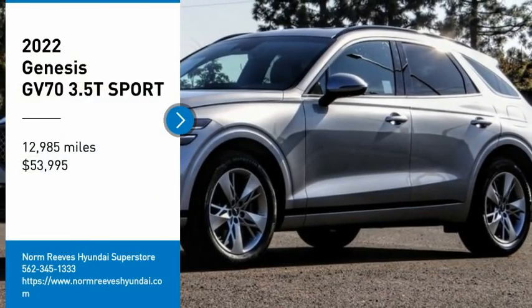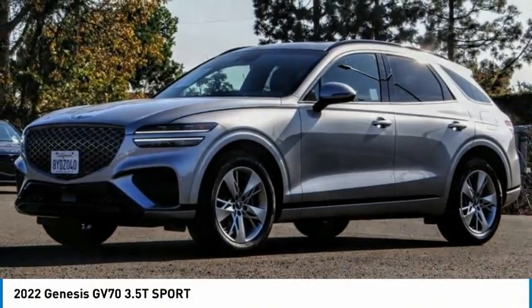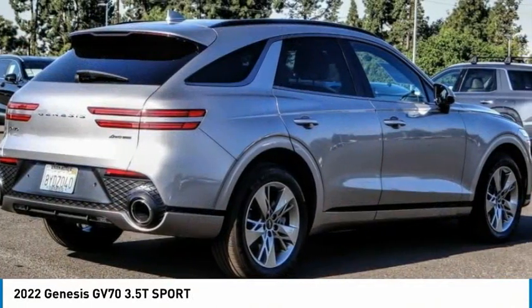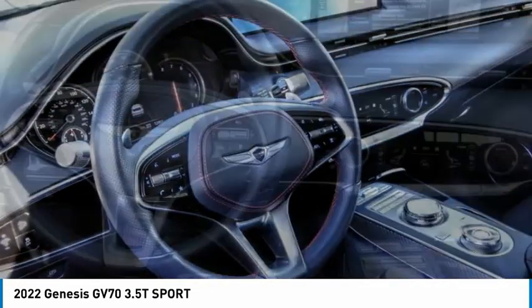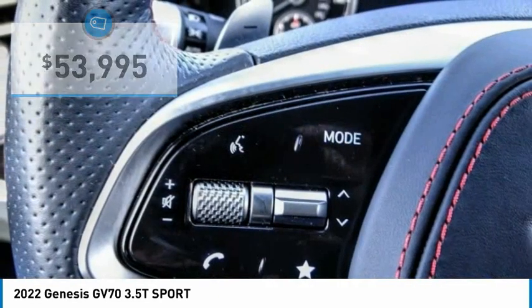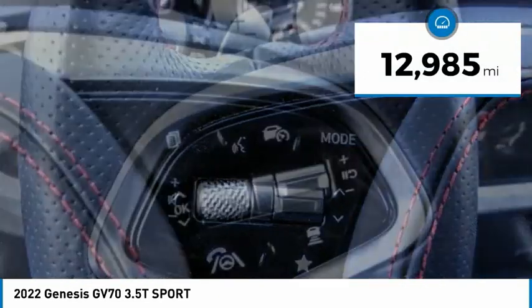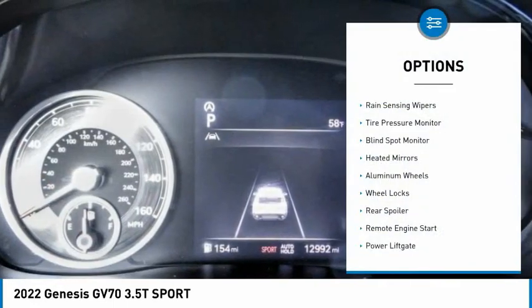Looking for the right vehicle? Today could be your lucky day. This vehicle is equipped with great options and it could be yours — contact the dealer today, request more information, and set up a test drive right away. Priced below $55,000, this vehicle has less than 15,000 miles.